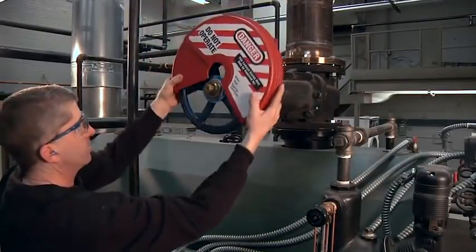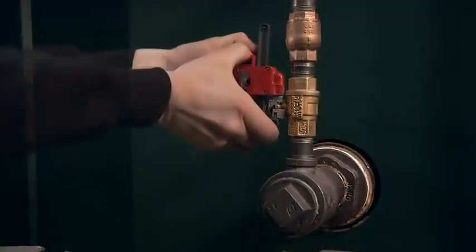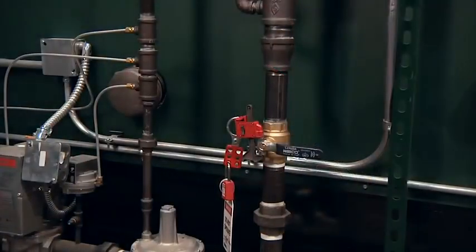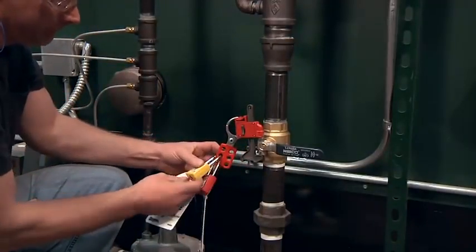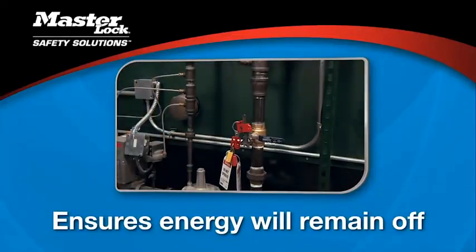Step 5: apply a lock and appropriate lockout device to each energy isolating device — each lockout point that is detailed in the lockout procedure. For example, a gate valve needs a gate valve cover. The lock or tag that goes with it must clearly indicate who applied the lockout device. If several people are going to work on a piece of equipment, each one must apply his or her own lock to the isolation device. This ensures that the energy source will remain off until each employee removes his or her lock.